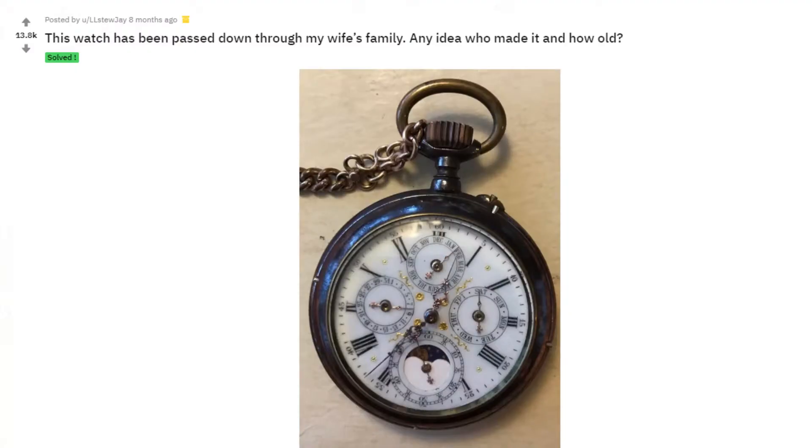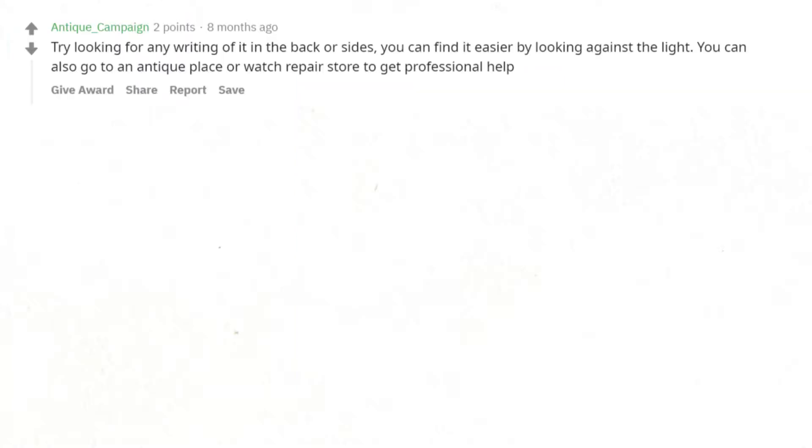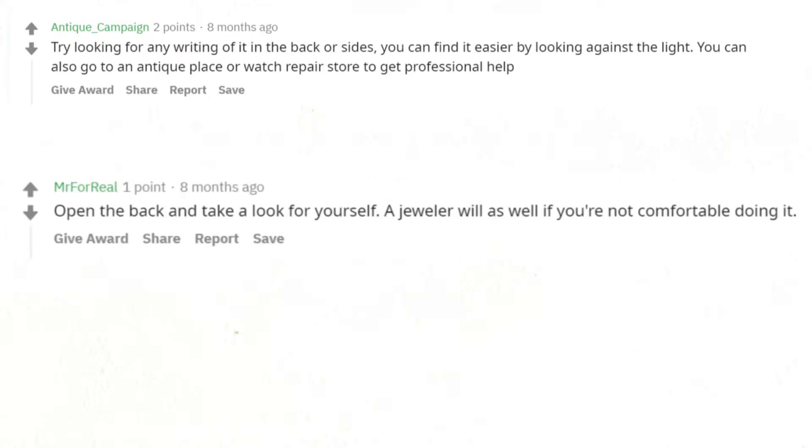This watch has been passed down through my wife's family — any idea who made it and how old it is? Try looking for any writing on the back or sides; you can find it easier by looking against the light. You can also go to an antique place or watch repair store to get professional help, or open the back and take a look yourself — a jeweler will help too if you're not comfortable doing it.